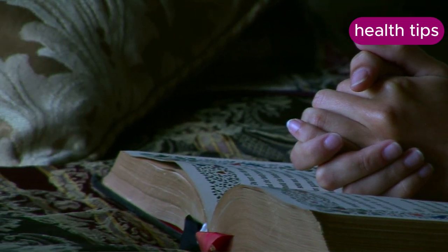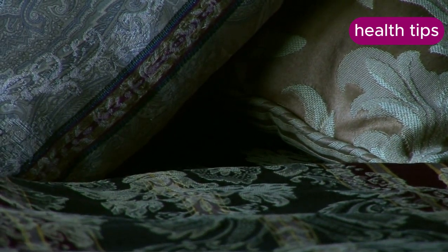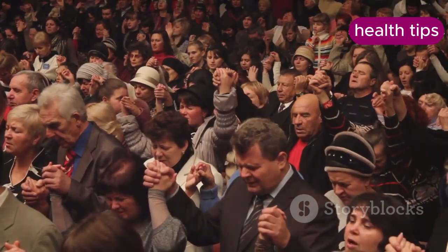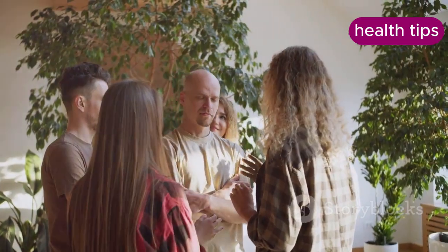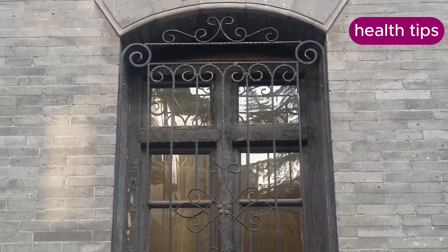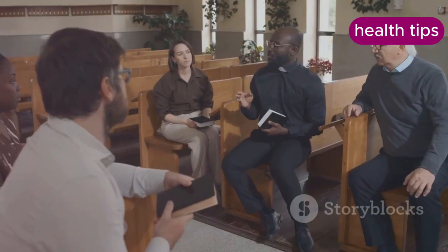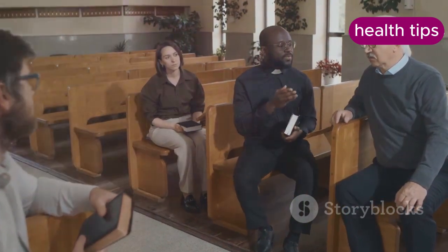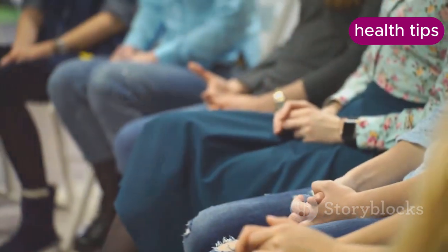Reflect on scriptures that emphasize God's power and provision, such as Philippians 4:13 — 'I can do all things through Christ who strengthens me.' Being part of a faith community can provide additional support and encouragement. Sharing your journey with others who share your beliefs can strengthen your resolve and provide accountability. Engage with your faith community through group prayers, Bible studies, or discussions focused on health and wellness.